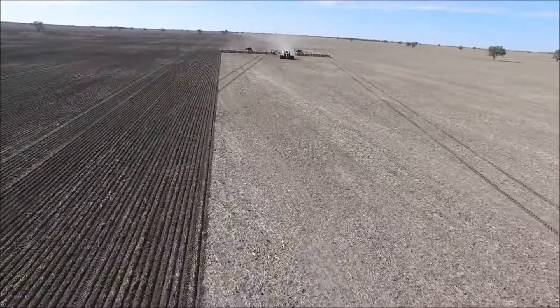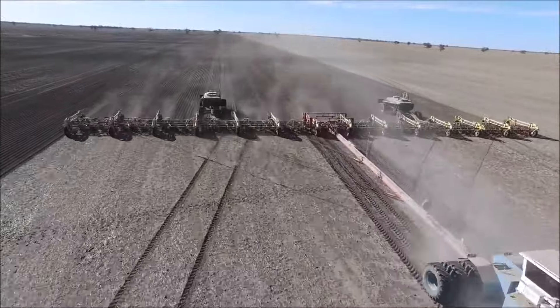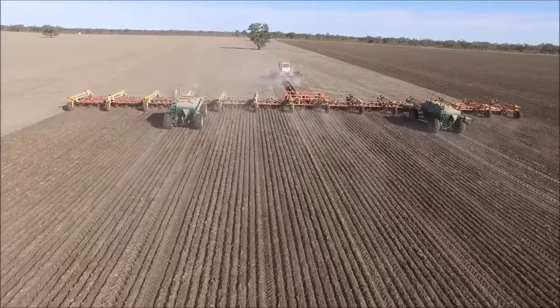This gigantic air seeder is pulling a magnificent performance on the field with an unbelievable working width of 214 feet.